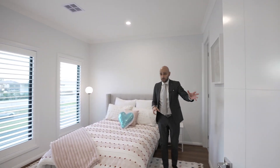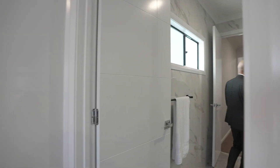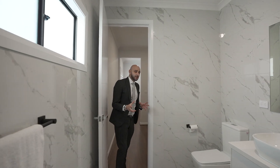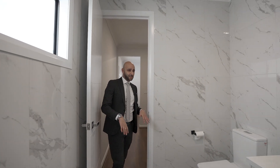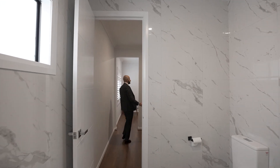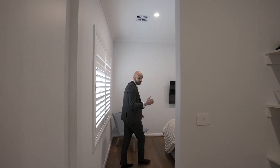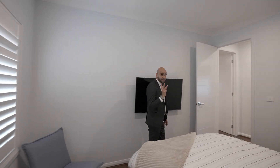Here we've got bedroom number two with its own walk-in robe. That bedroom actually shares an en suite, which is essentially the second bathroom — and like I said, all the bathrooms have floor-to-ceiling tiles. This room actually gets us into a massive walk-in robe which leads us into bedroom number three.